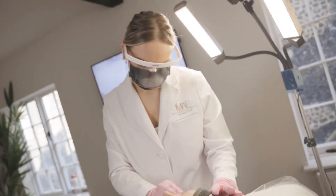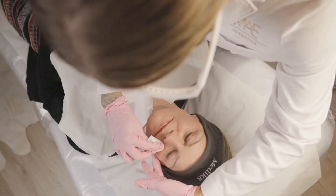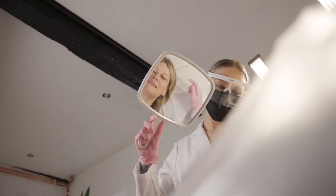Profilo is a fantastic treatment for those that have wrinkles, fine lines, excess skin or sagging skin, or dry and dehydrated skin that lacks elasticity.